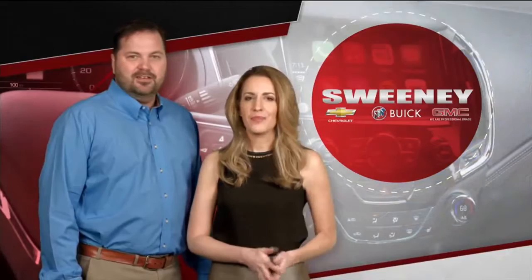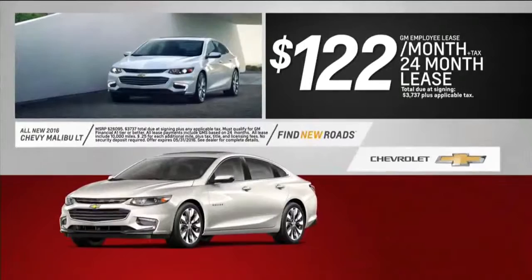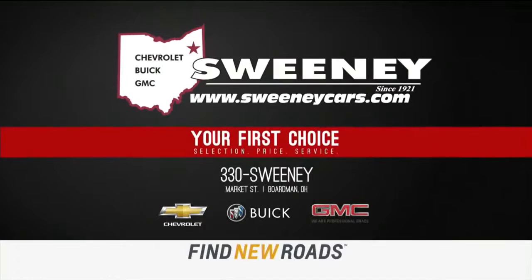Find new roads this month at Sweeney. Our friends at Lordstown have built a great new car. Now you can lease the most connected car on the road — the all-new Chevy Cruze is only $85 a month. Or lease the all-new 2016 Chevy Malibu with Apple CarPlay and remote start for only $122 a month. Zero-down leases are always available. Click SweeneyCars.com or stop by Sweeney Chevrolet Buick GMC on Market Street in Boardman.